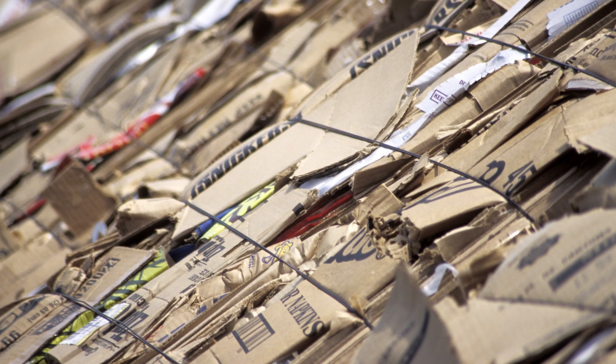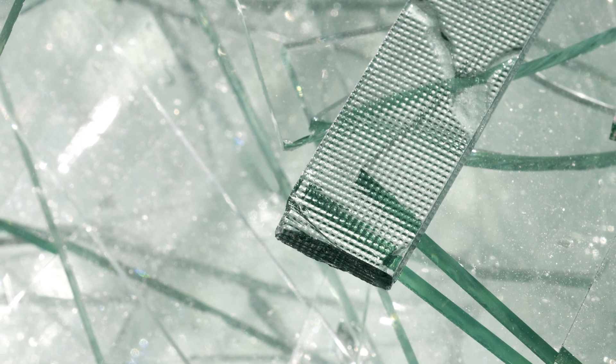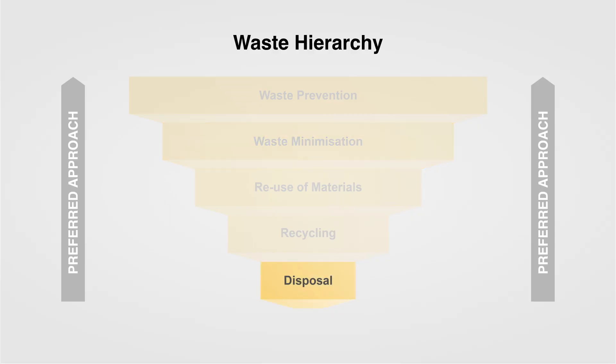Then it's about asking the question: could you extract value from the waste itself? Even though materials have been deemed waste, there are often valuable materials in there, such as metals. Could you look to reuse those materials? Could we treat them in such a way that we can recycle them? And the last stage within the waste hierarchy is disposal, recognising there's a series of steps in place before you have to dispose of those materials.